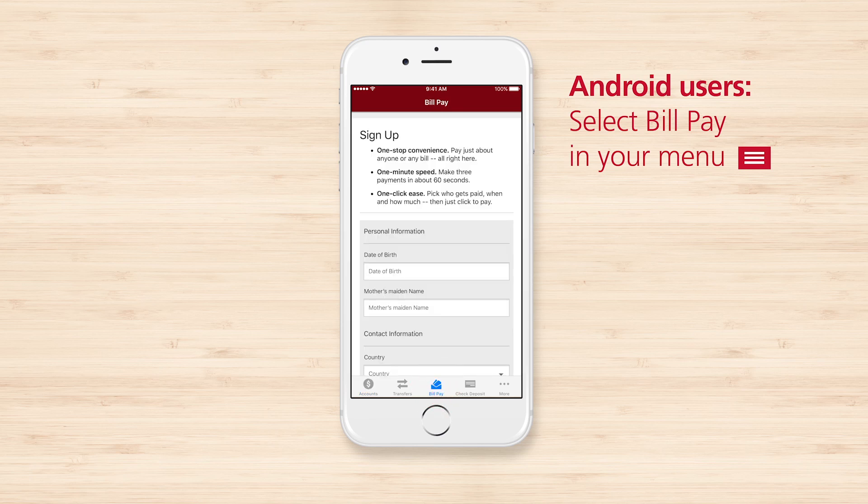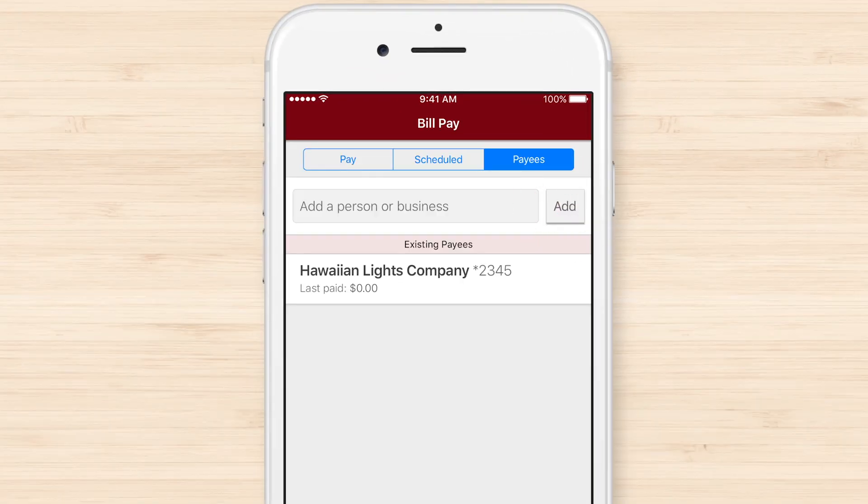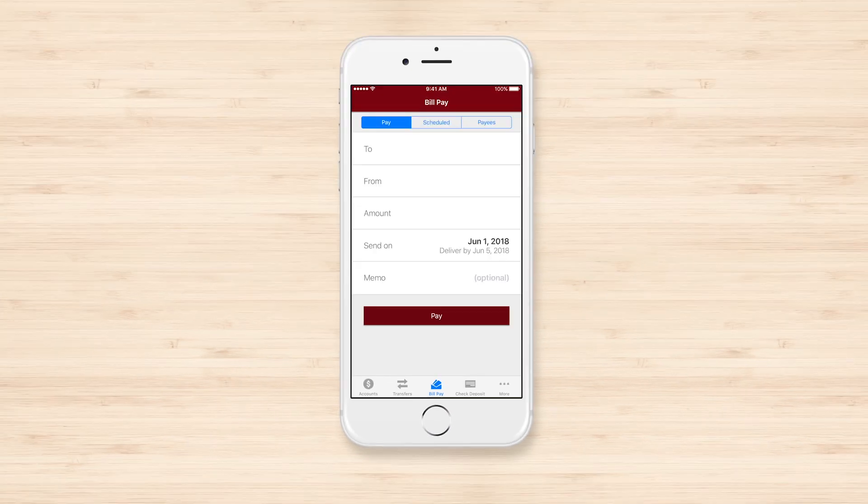Select BillPay. Fill in the Sign Up page. To pay a bill to a person or business, add a payee. Designate the payee, account, and the amount.